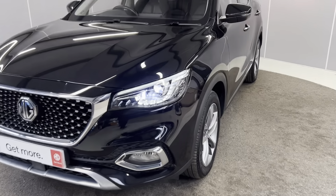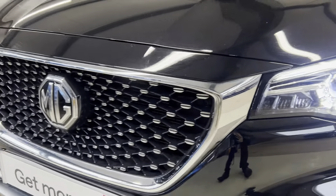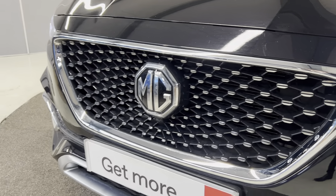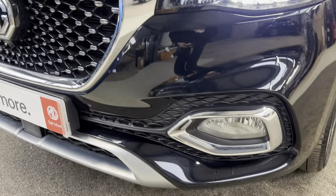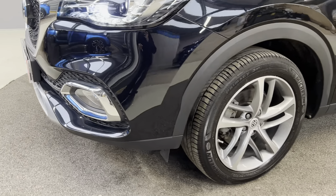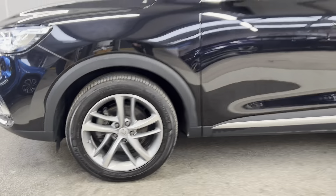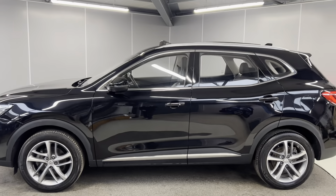To start off with, you've got the full LED headlights at the front. You've got the nice chrome silver detailing on the grille and the grille surround. You've also got your front fog lights. The car also comes with 18-inch alloy wheels, which are all in great condition.